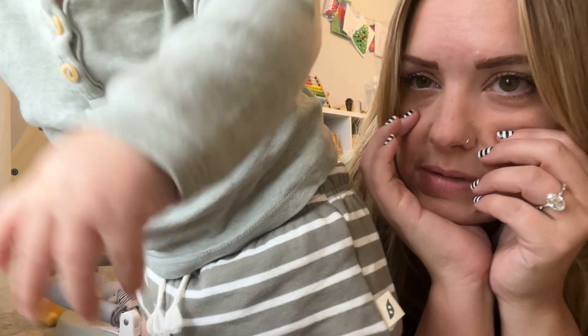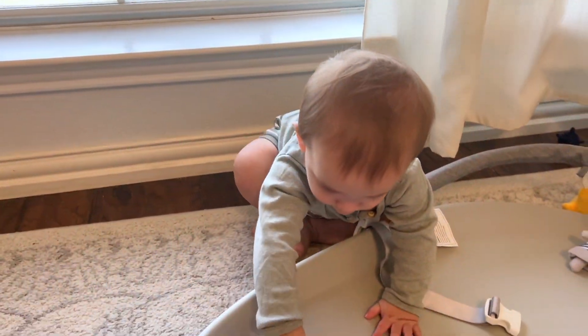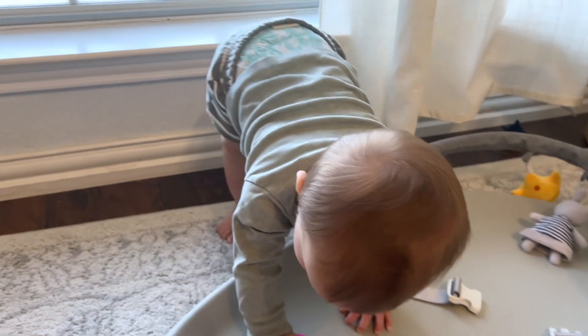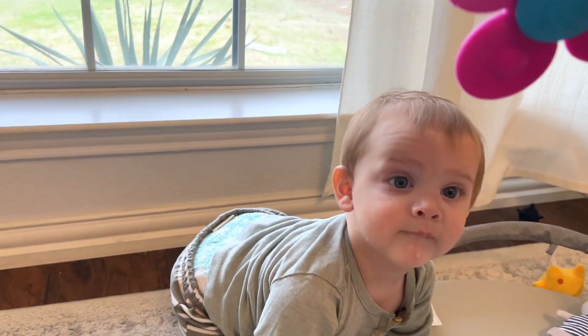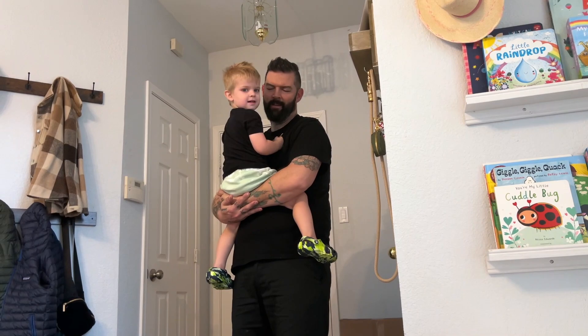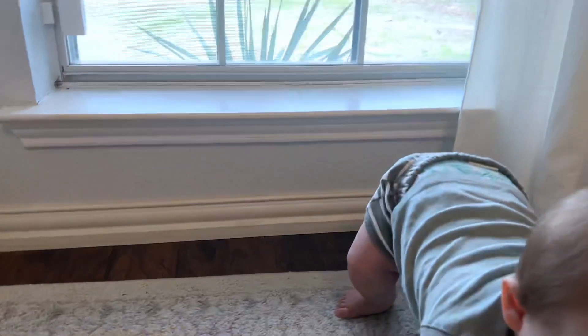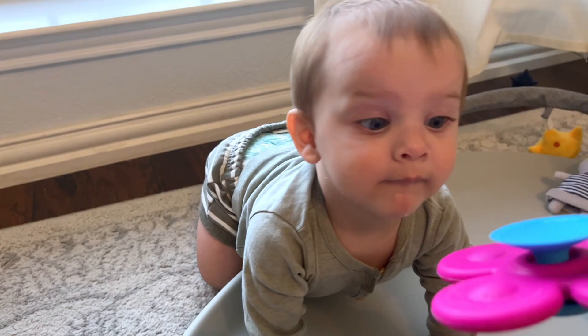I haven't seen you guys in a while — I might look slightly different. I've lost 20 pounds! This little guy is also completely standing now, and he's starting to let go on his own. Scouty is now eight months old!